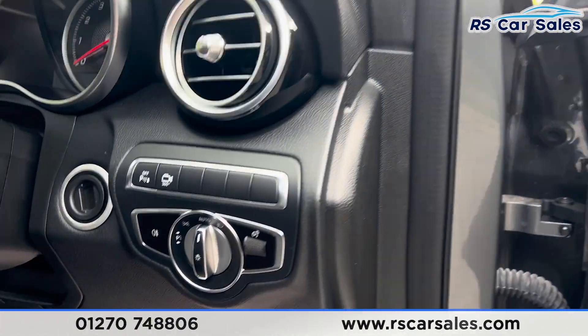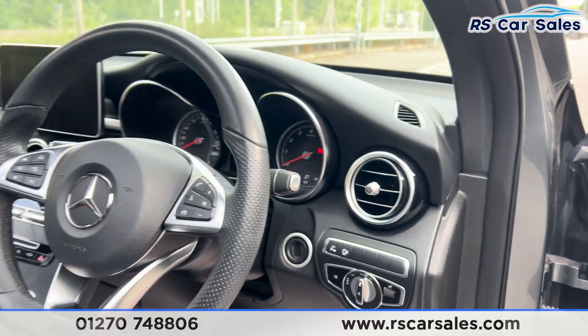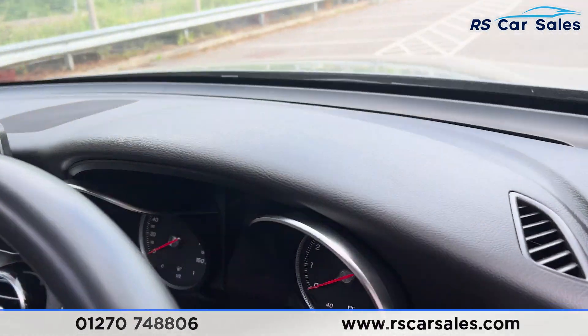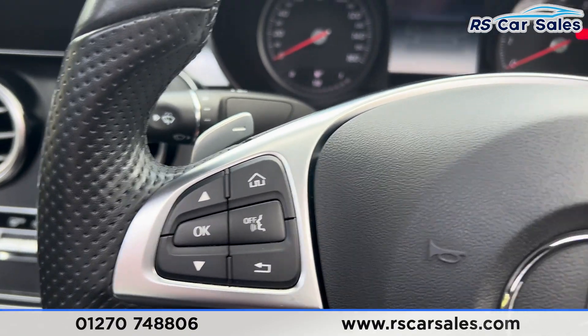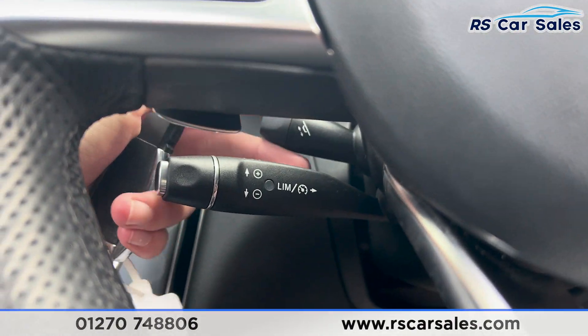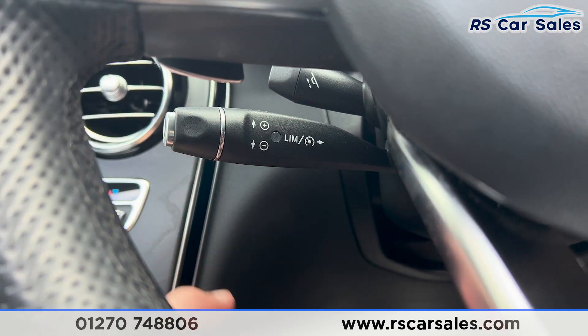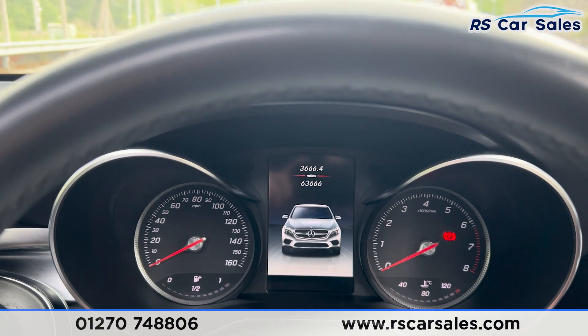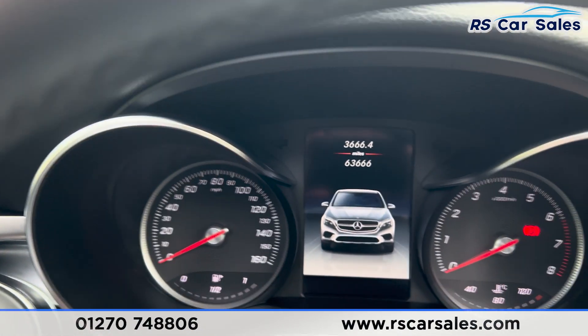For the rear we have the automatic lights. We also have a flat-bottomed multifunctional steering wheel. Taking a seat inside, you'll find paddle shifters either side of the steering wheel, which is also electrically adjustable using the stalk down here. We have the speed limiter and cruise control as well. There is a digital screen in the center of the dashboard.